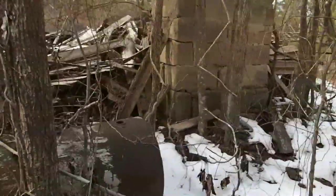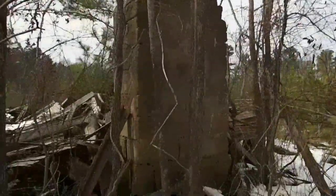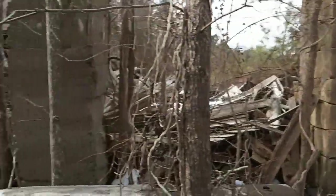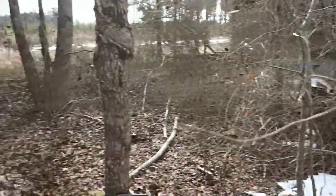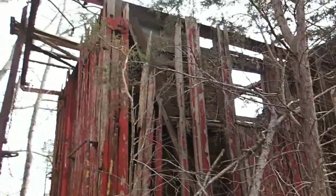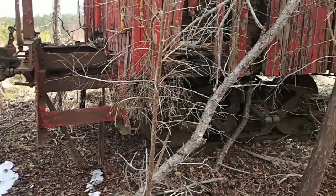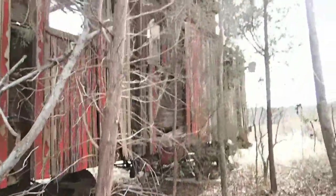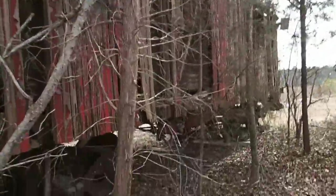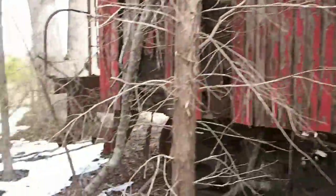We're at house site number three of the day. Check out that big old chimney — really nice old rock. And here's something you don't see every day: a caboose! Big old caboose just out here in the field. Who knows how it got here, but it's pretty old. I can finally say I found a caboose — I've been wanting to find one of these things for a long time. Didn't need the detector for this one though. Let's go inside and take a look.